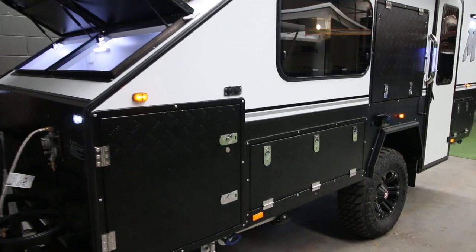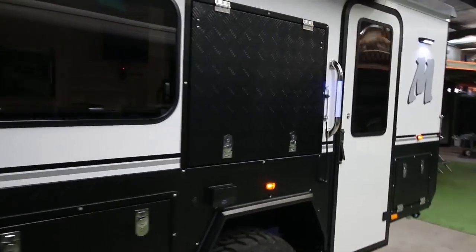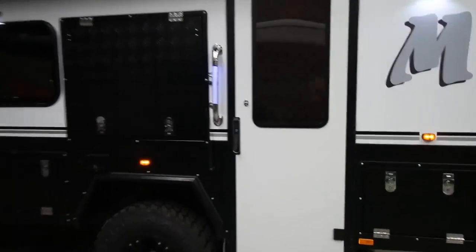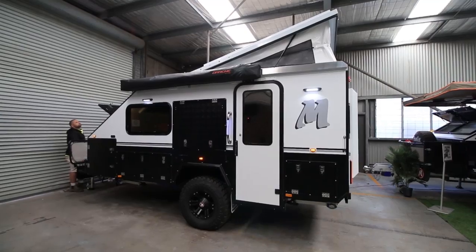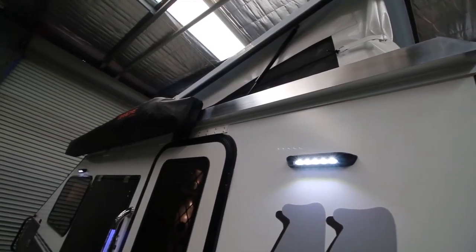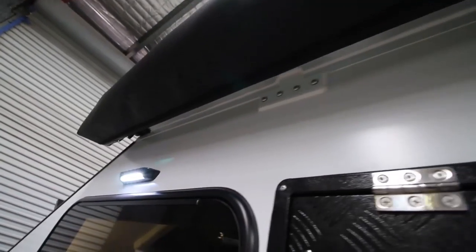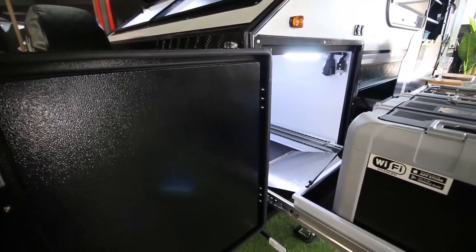Right, C3 walk-around tour for 2021-2022. We've changed to the black checker plate — it's much more popular and looks better in my opinion, but the shape and structure of the camper hasn't changed. Here's a close-up look of the awning — the gutter goes all the way to the end and it's sealed right up to the wall of the camper so no rain can get in.